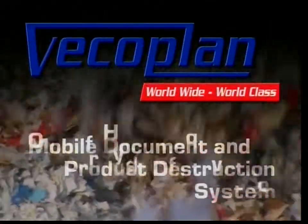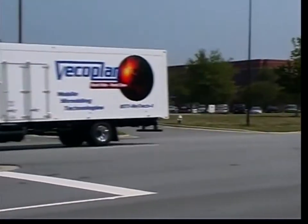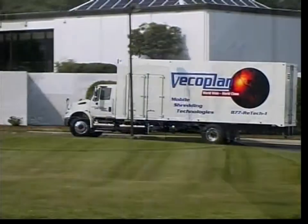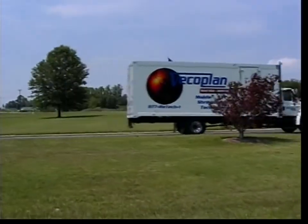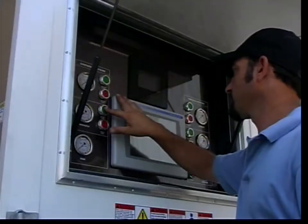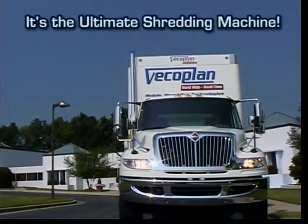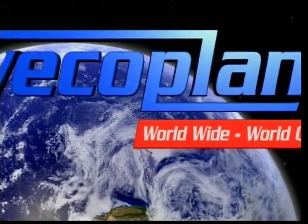The VECO Plan Mobile Document and Product Destruction System is the answer to today's secure records destruction requirements for banks, healthcare providers, government agencies, municipalities, commercial record storage firms — any organization with sensitive information disposal needs. With its high-volume, efficient load, shred, unload capabilities, the VECO Plan mobile document and product destruction system provides the most advanced, most cost-effective on-site information destruction solution available. In short, it's the ultimate shredding machine — from VECO Plan, the world leader in size reduction technologies.